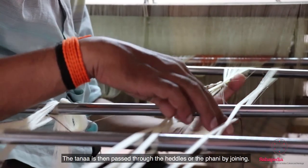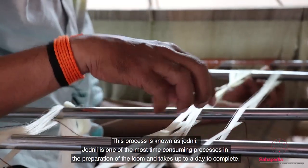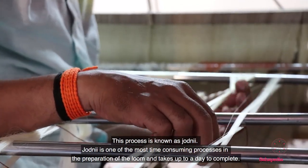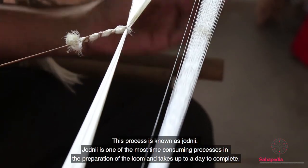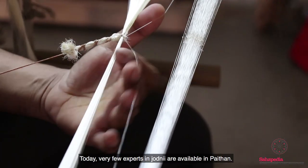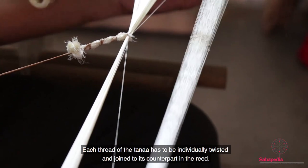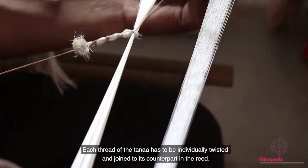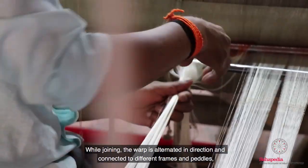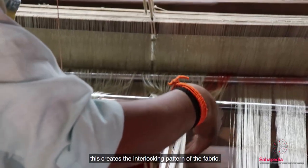The tanah is then passed through the heddles or the fani by joining. This process is known as zodni. Zodni is one of the most time-consuming processes in the preparation of the loom and takes up to a day to complete. Today, very few experts in zodni are available in Paithan. Each thread of the tanah has to be individually twisted and joined to its counterpart in the reed. While joining, the warp is oriented in direction and connected to different frames and pedals, and this creates the interlocking pattern of the fabric.